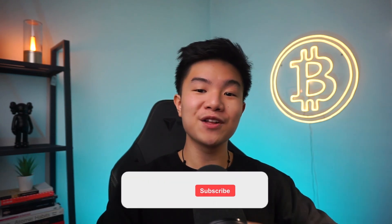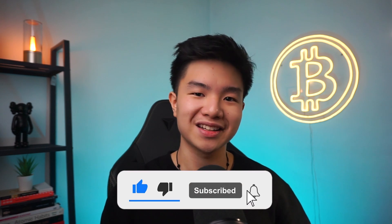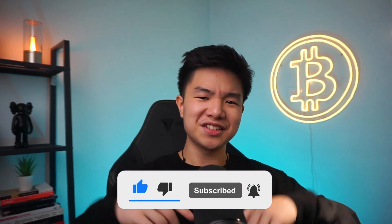I hope this video was helpful. If you got any value from it, don't forget to like this video and smash that subscribe button for more content just like this. As always, bless the hustle. It's C. Rich and I'm out.